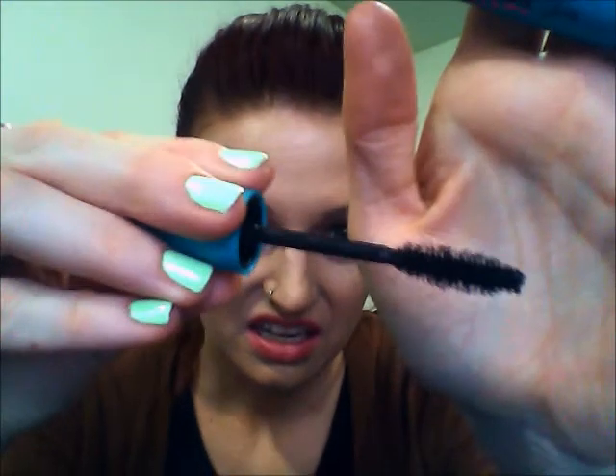I also have the Maybelline Mega Plush Volume Express Mascara. I wasn't impressed with this one either. The formula was just weird and it went on my lashes weird. I just didn't like it — it kind of weighed down my lashes. I didn't understand what it was supposed to do; I didn't know if it was supposed to be volumizing or lengthening. So I'm glad it's past its six-to-eight month mark and can be tossed in the garbage.